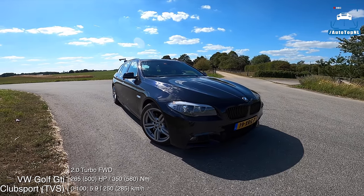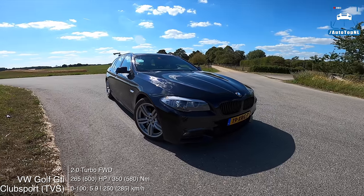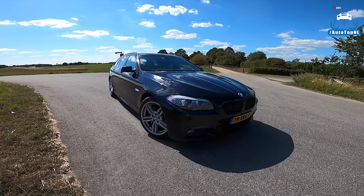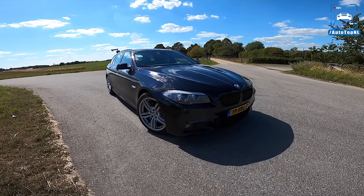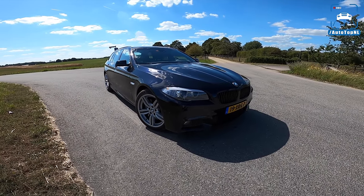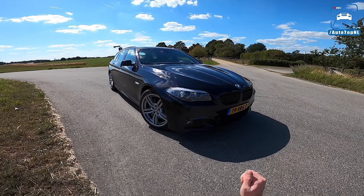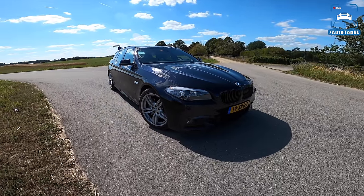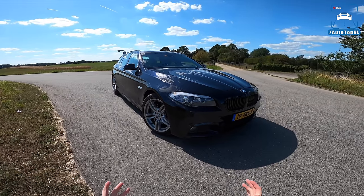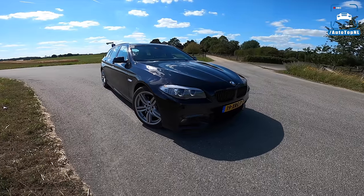Welcome to this POV review by AutotopNL. My name is Max and today we are reviewing my car. Yes, this is my baby and it has been for the past 26 months. It has been amazing driving this car — it was on my list of cars to buy because I absolutely love my BMW 535D Touring. It is such a cool and good car, and I have sold it. It is time for something new.